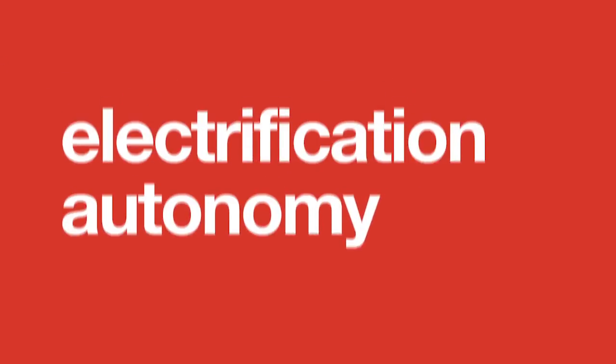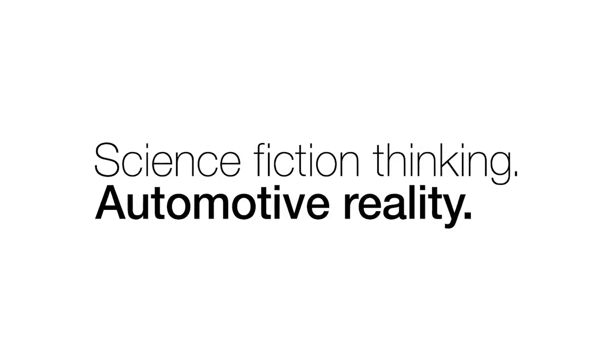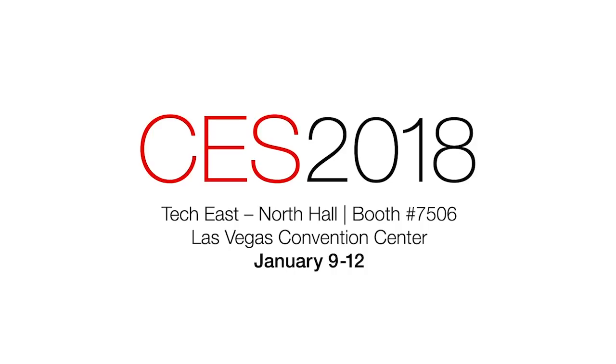At Magna, we take the word impossible as a challenge. Whether it's autonomy, electrification, new mobility or beyond, we make the impossible possible every day. Magna: science fiction thinking, automotive reality. Visit us in Las Vegas at CES.